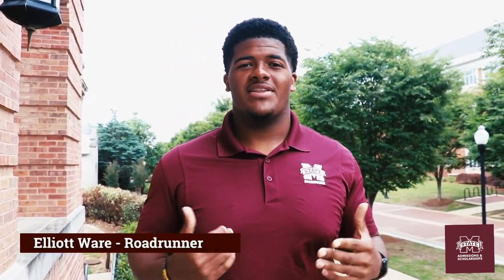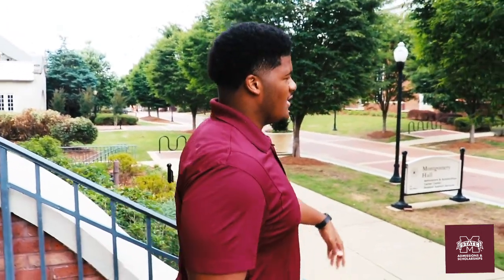Welcome to Mississippi State — we're so glad to have you out here today. My name is Elliot Ware, I'm a senior from Jackson, Mississippi, majoring in software engineering.